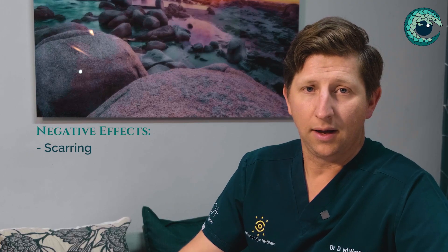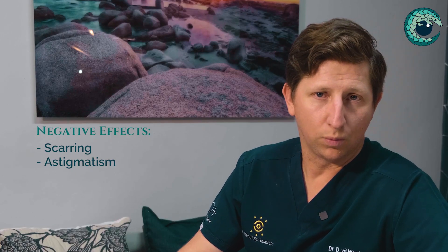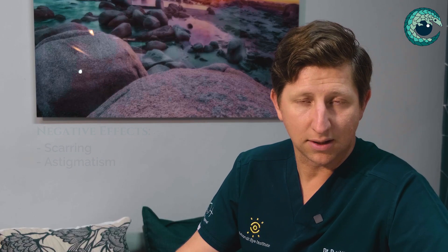When pterygiums are very small, they are essentially more of a cosmetic concern than anything else, as well as the symptoms they induce. But as they grow larger, they can become quite a problem because they start to grow onto the cornea. When that happens, it starts to cause scarring in the cornea and leads to astigmatism, which is essentially a problem with the optics of the eye that requires glasses to correct. If they continue to grow even further, they can actually grow over the visual axis in severe cases and cause severe vision loss.